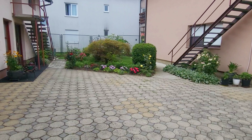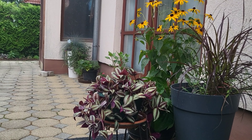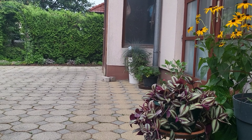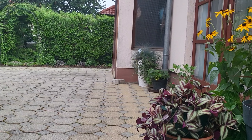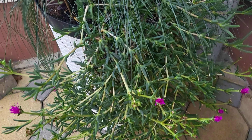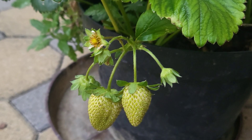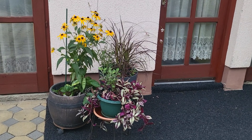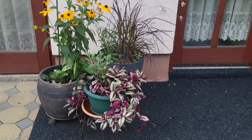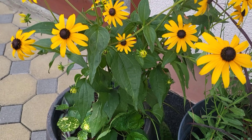Here is another view of the area. Let me show you these colorful pots. This arch I created last fall. There is some ice plant, verbena, strawberries, wandering jew, and rudbeckia.